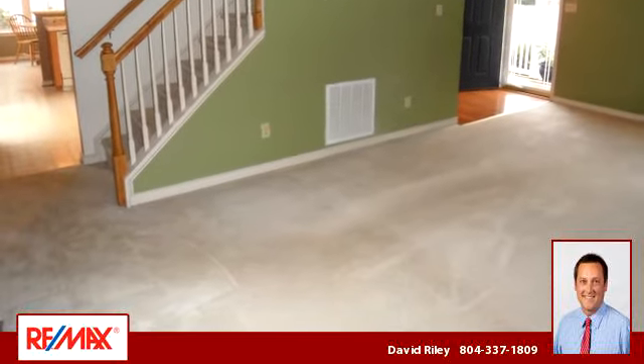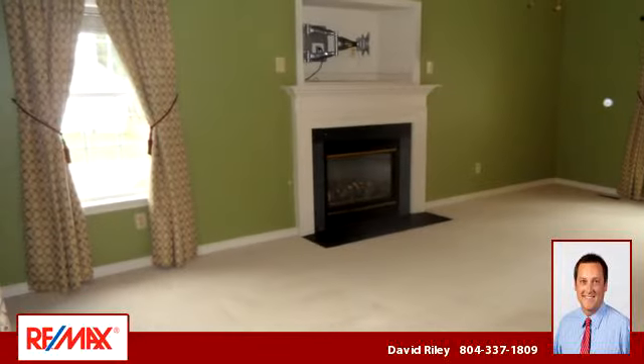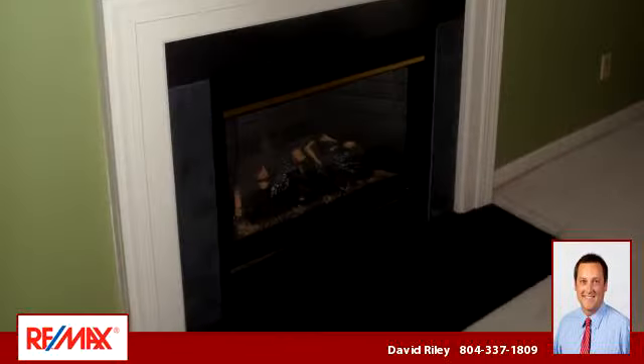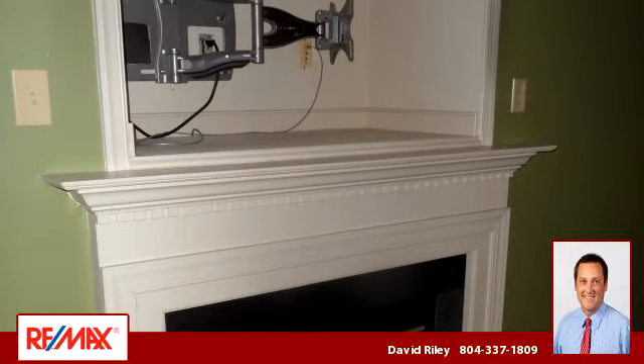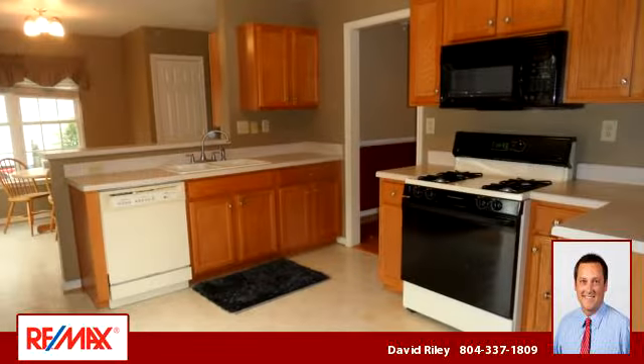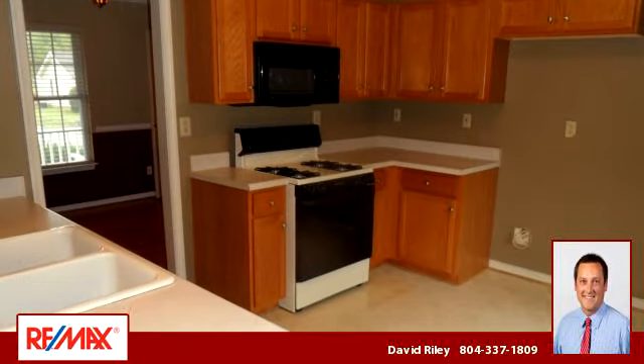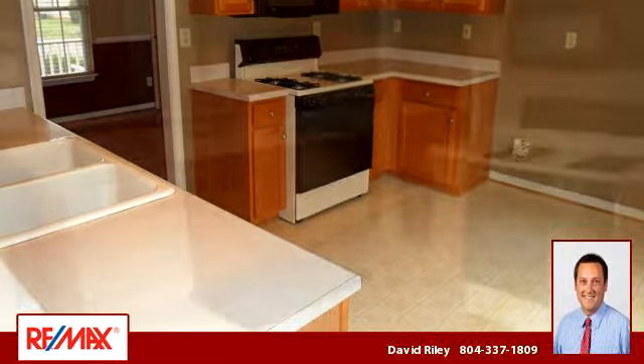To arrange a time to stop by and view this listing, or if you would like more information, please contact 804-337-1809. That's 804-337-1809. Thank you for your interest in this listing and enjoy the presentation tour.